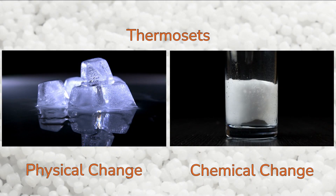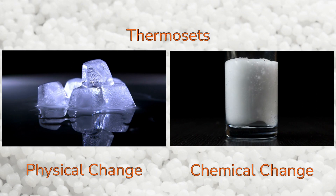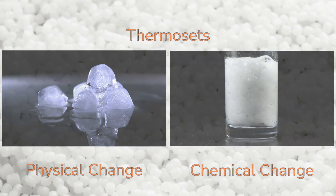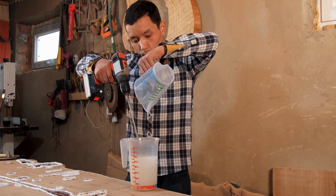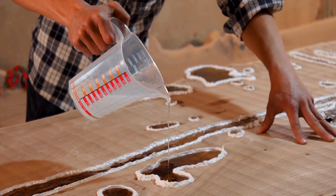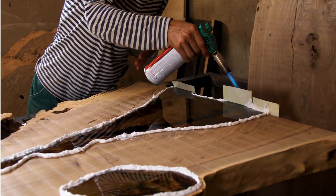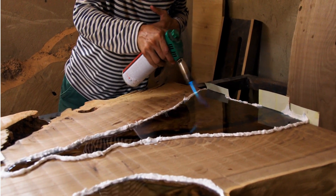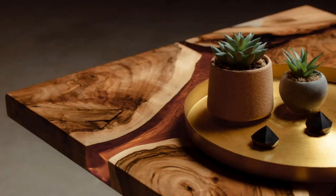A thermoset is a polymer that experiences both a physical and a chemical change during a non-reversible curing process. Thermosets start out as low molecular weight compounds, which allow for low pressure processing due to the low viscosity of the material. Then they cross-link to form a matrix, which is essentially one large macromolecule. An example of this is epoxy resin, which starts out as two liquids. When they are mixed, they react and cure to create a hard, glassy solid.